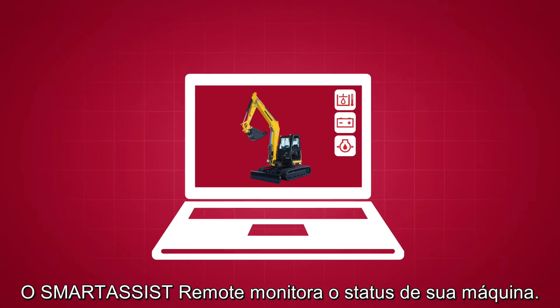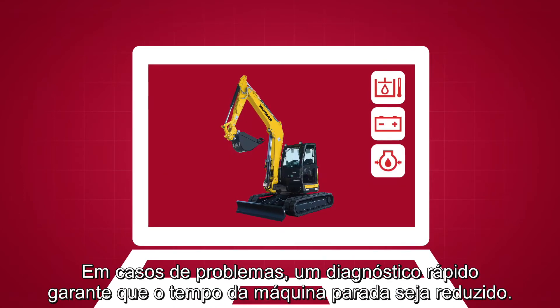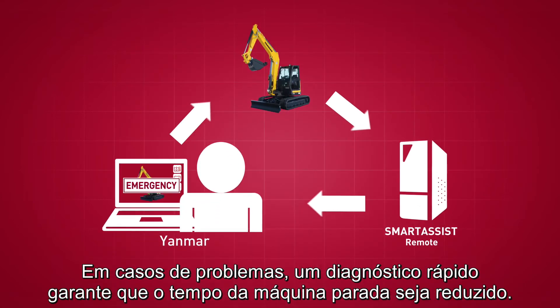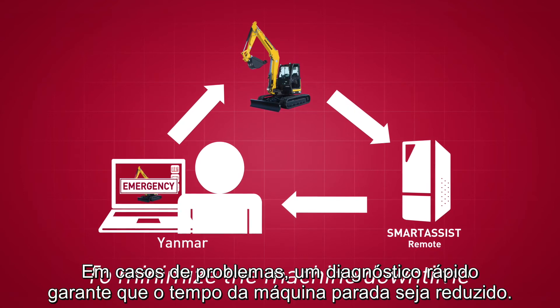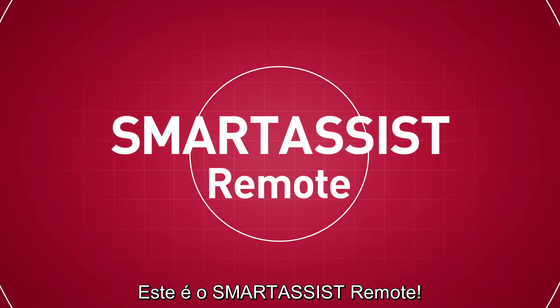Smart Assist Remote monitors the status of your machine. In the event of trouble, a speedy response ensures that downtime is minimized. This is Smart Assist Remote.